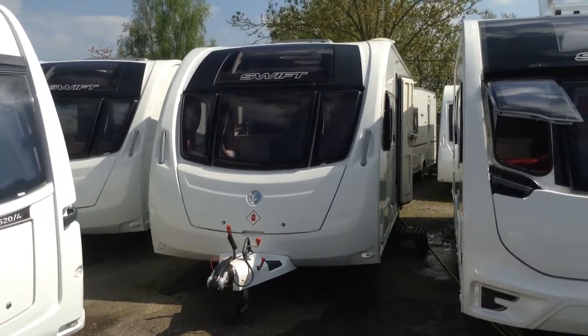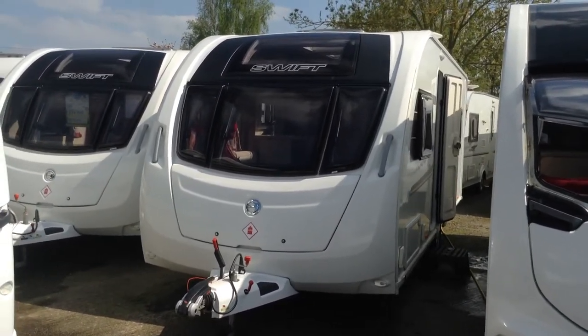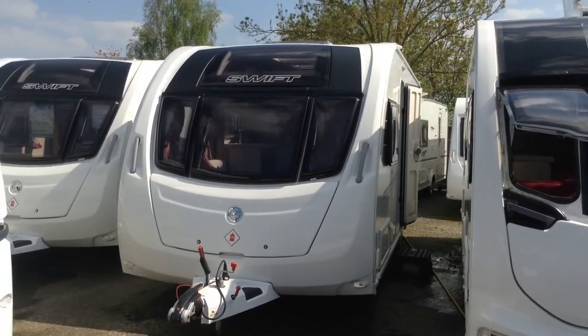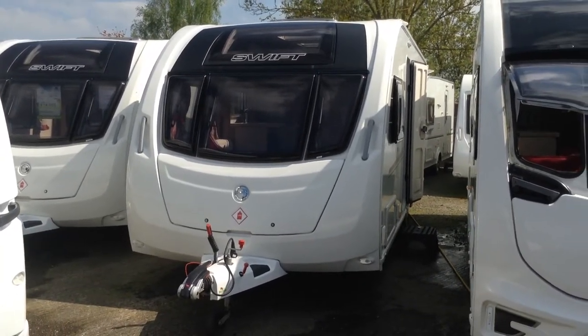Hi, it's Gary at Bordelainter. Today I'm going to show you around this 2017 Swift Sienna. It's a 4EB — the very latest fixed bed layout with a fixed island bed at the very back, mid-bathroom, and then you've got a lounge at the front.